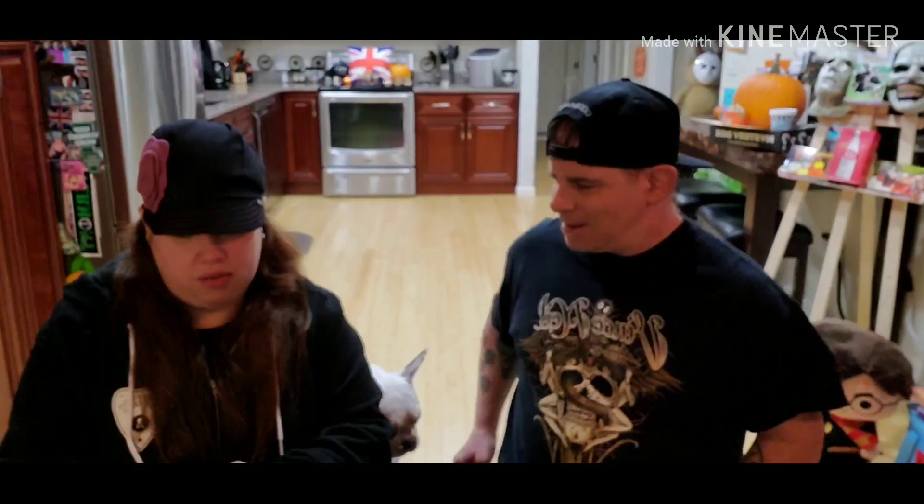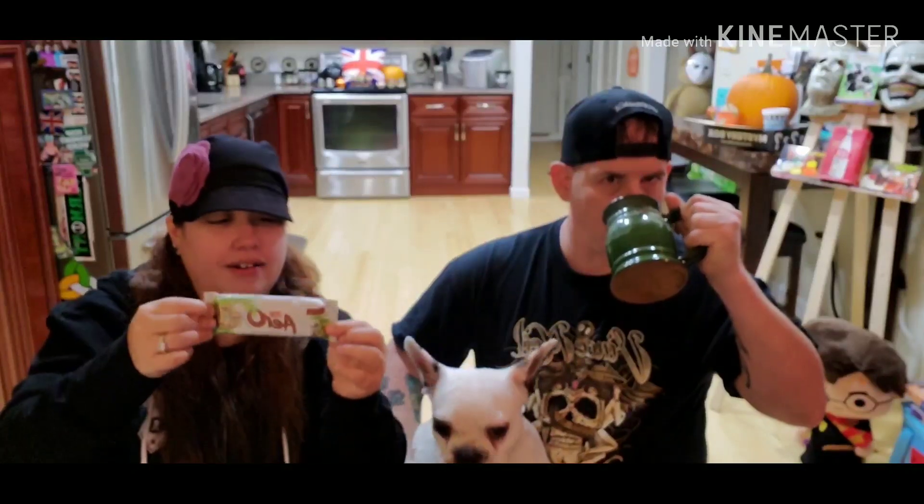Cadbury Dairy Milk Caramel — we have Caramello here in the United States, so this is caramel. This is the kind of caramel I like. This is good! It's like the Cadbury caramel eggs. Caramello bars have got nothing on this. Two thumbs up!